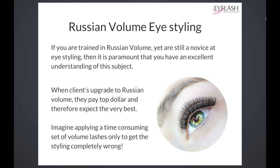This is very important: if you are already trained in Russian volume but are not very good at eye styling, this can be an issue. A good pat on your back for taking this course if you are already trained in Russian volume, because clients who pay for Russian volume expect the very best — they expect correct eye styling.